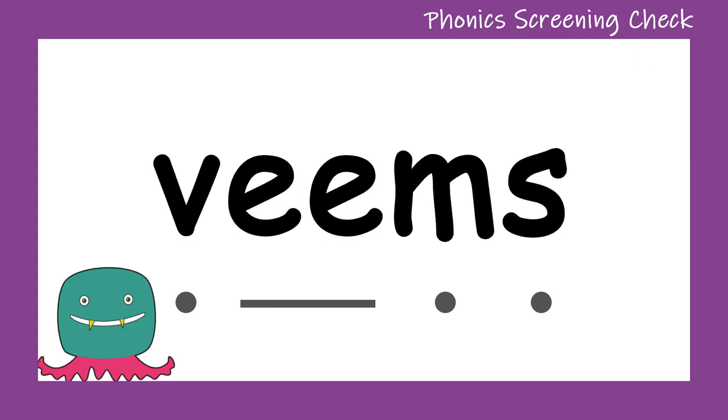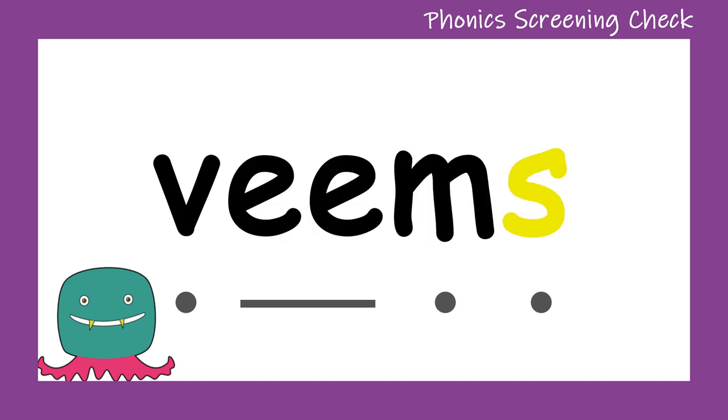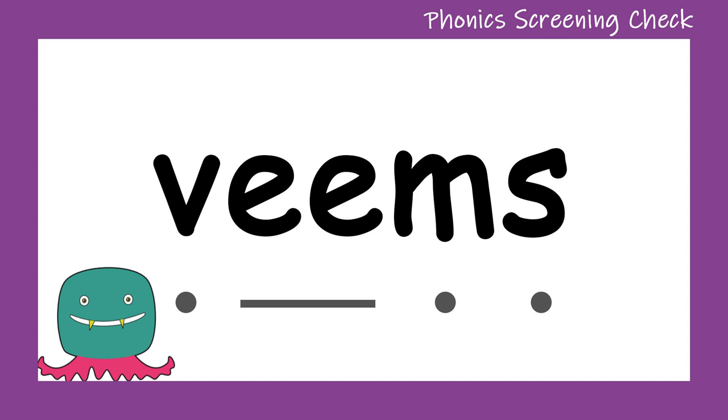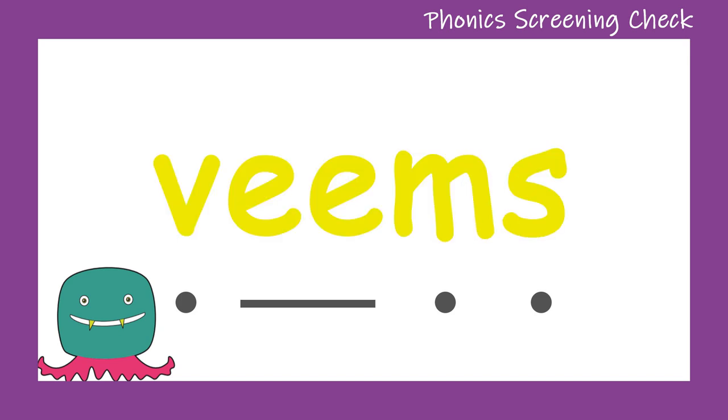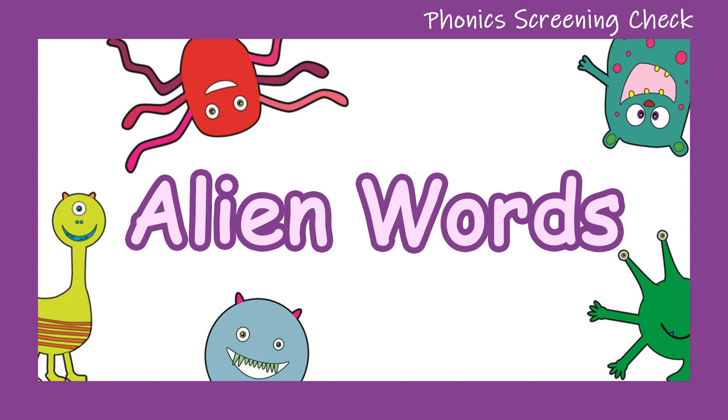V... E... M... S... Veems. Well done! Let's try and sound it out one more time. V... E... M... S... Veems. Good job everyone — that was our last alien word!